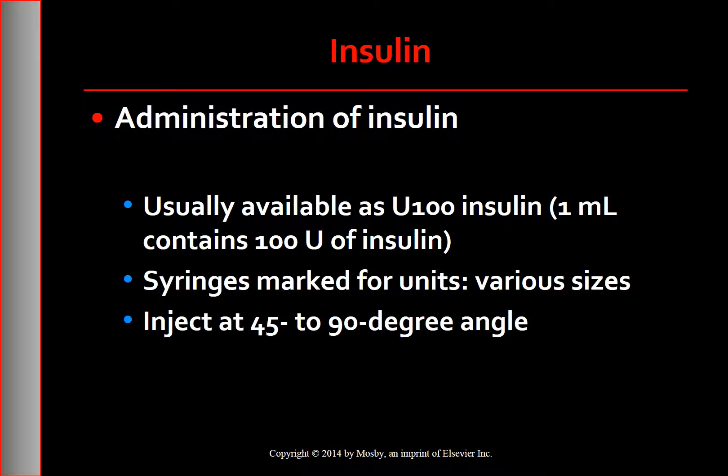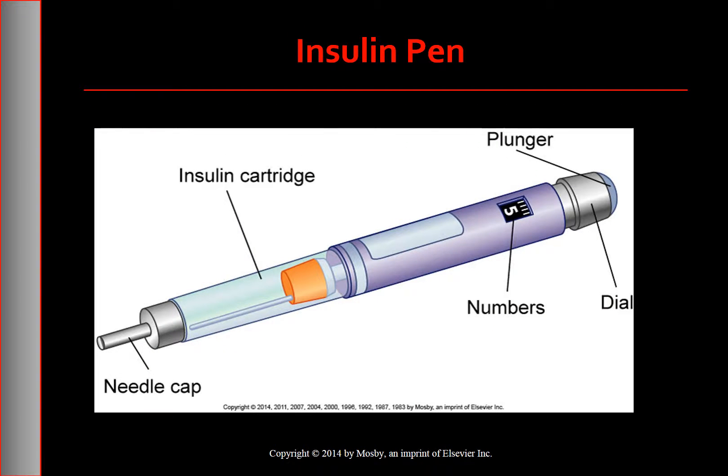Most commercial insulin is available as U-100, indicating that 1 mL contains 100 units of insulin. Disposable insulin syringes are available in various sizes, including 1, 0.5, and 0.3 mL. Perform injections at a 45 to 90 degree angle depending on the thickness of the patient's fat pad. An insulin pen is a compact, portable device loaded with an insulin cartridge that serves the same function as a needle and syringe. Many patients prefer insulin pens because of their greater convenience and flexibility.